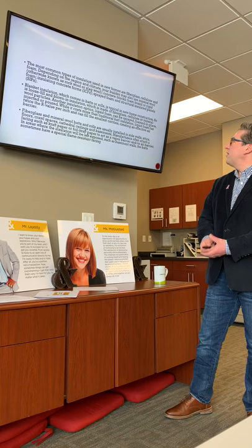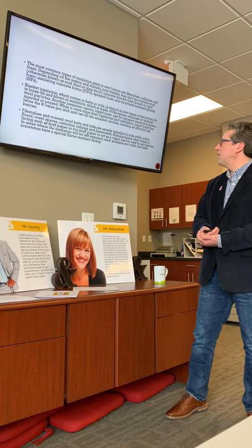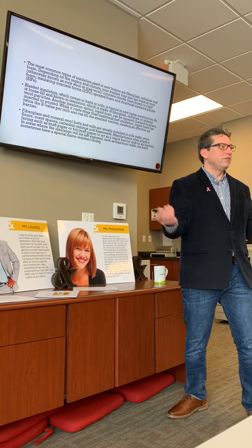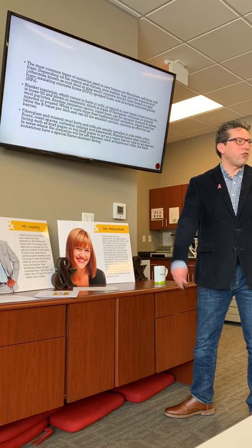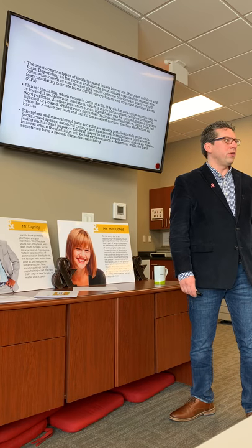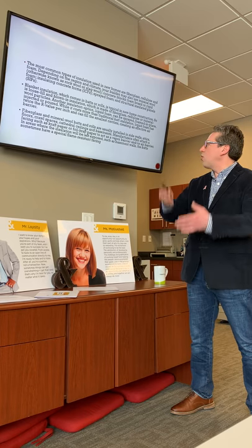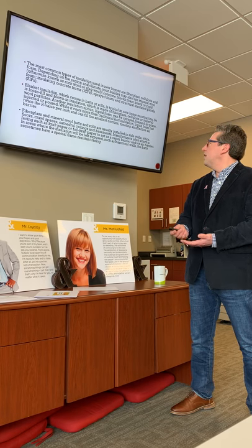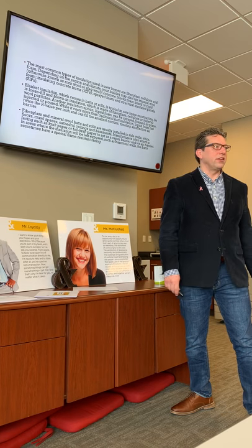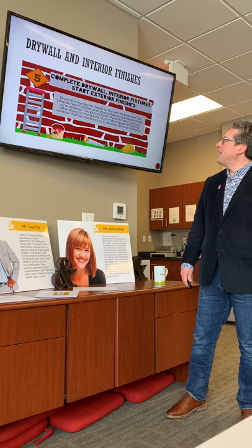Another insulation option is liquid foam, which is sprayed in place or injected. It costs more than traditional insulation but has twice the R-value per inch and can fill the smallest cavities — more expensive but more efficient. Fiberglass and mineral wool batts and rolls are usually installed in the side walls before you put up the drywall. Manufacturers often attach facings such as kraft paper or foil to act as a vapor or air barrier. Some batts have a special flame-resistant facing to prevent catching fire in the basement.